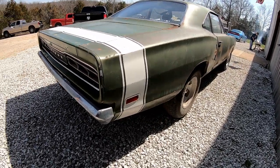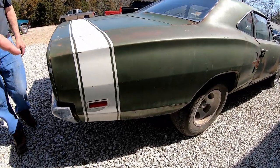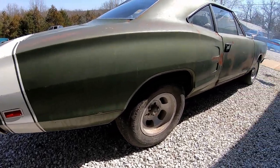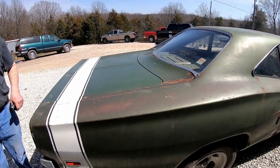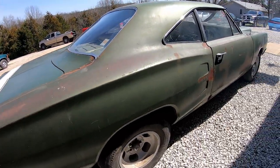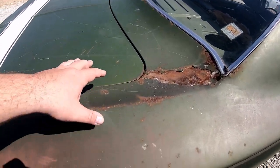That's interesting — this doesn't have a Bee emblem on it. There's no B on this side. I did see that in the pictures; it probably got hit at one point. It looks like this quarter has been redone — you can see how the trunk area by the back window is all blurred, and it's two different colors.